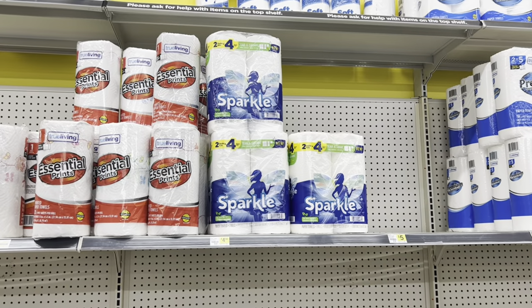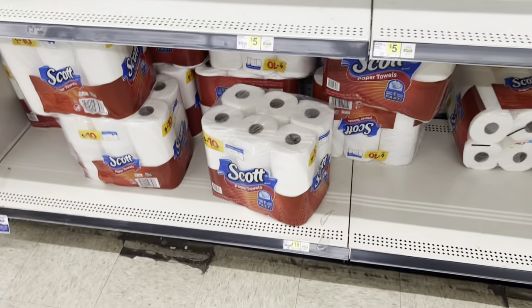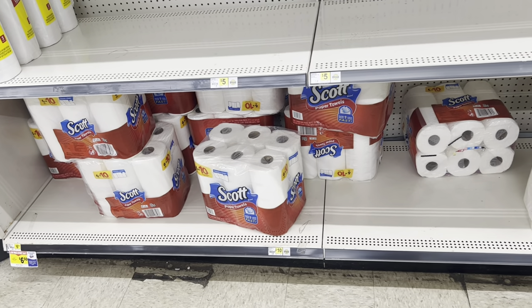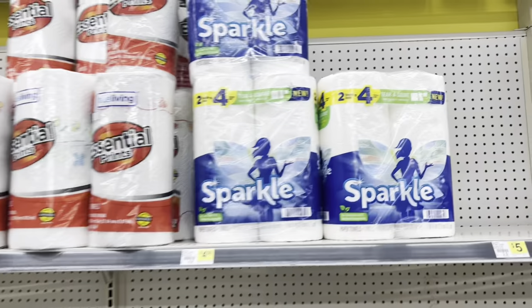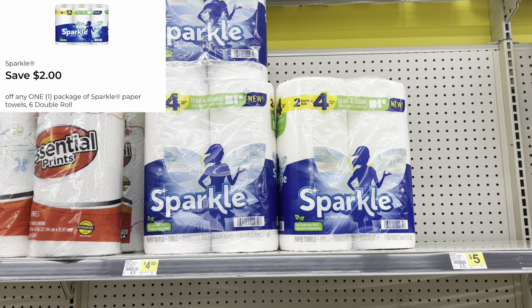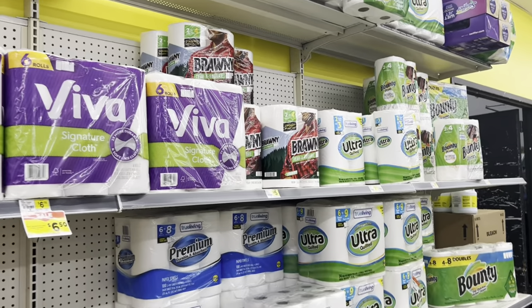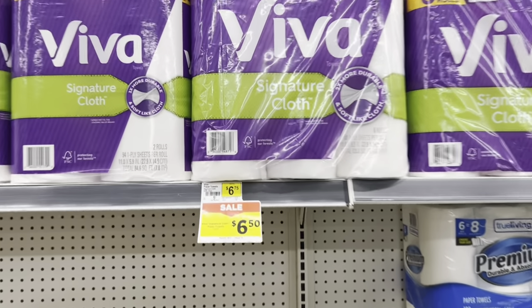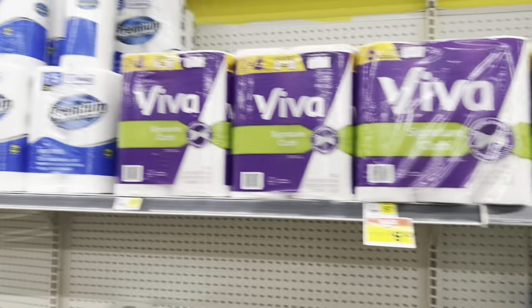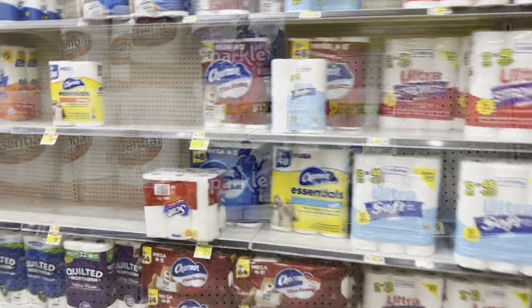If you need paper towels, we have a $2 digital for the Sparkle paper towels — the six-roll pack is $7.50. Use the $2 digital on those. Always cater it to your need and check for different digital coupons. The Viva paper towels this week are down to $6.50 from $6.75, but you'll probably come out cheaper grabbing the Sparkle.